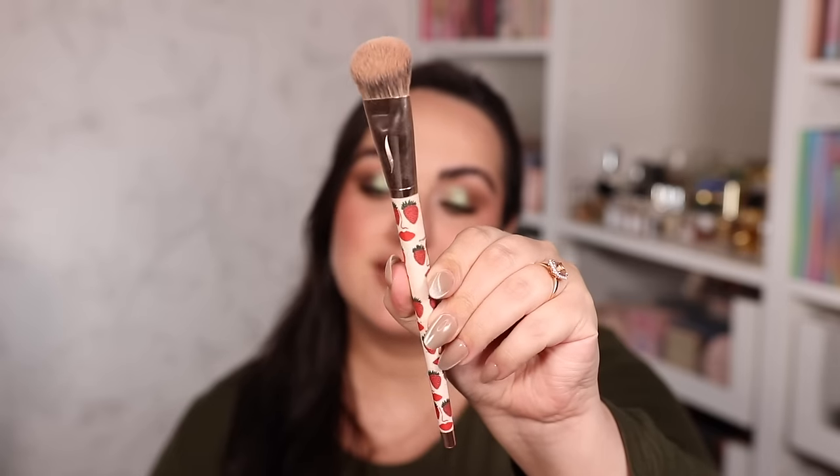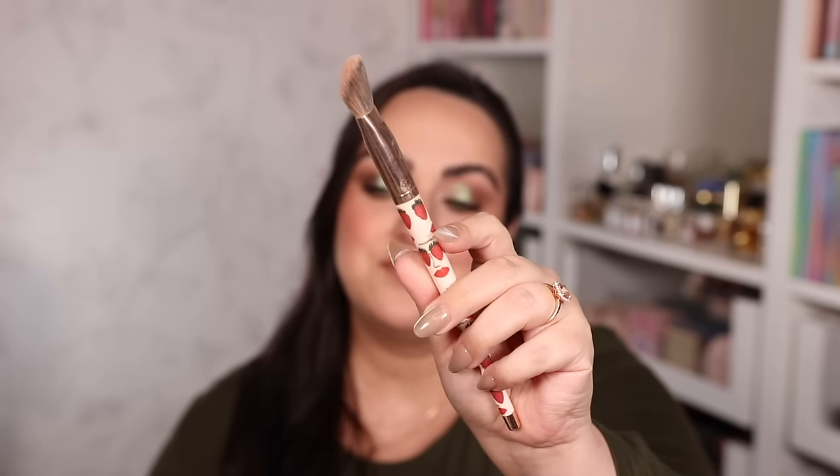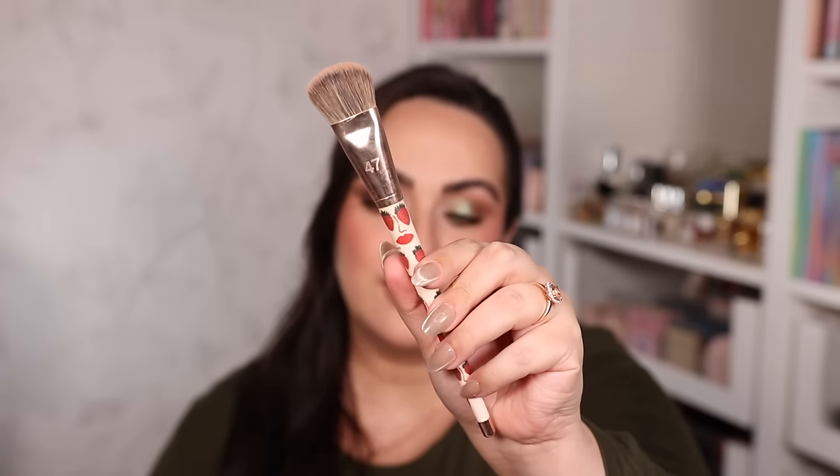One brush that has stood the test of time is the Sephora Collection Number 47 Brush. Mine has a strawberry limited edition packaging but they still carry it in regular packaging. It has the best shape for blending contour, bronzer, blush, and cream products — it blends beautifully with perfect placement size so product doesn't go all over the face. Every time I bring it on camera I get questions about it. It's a Sephora Collection Number 47 brush and it's truly amazing.